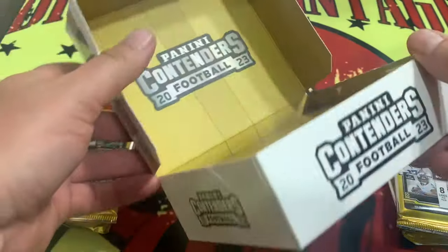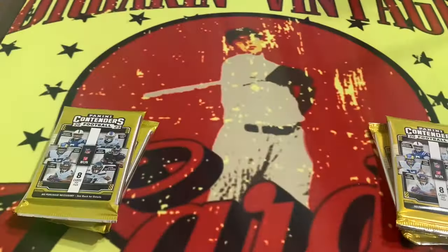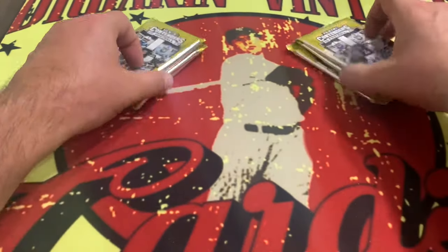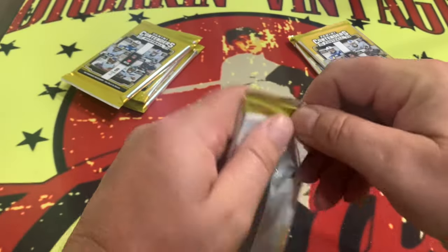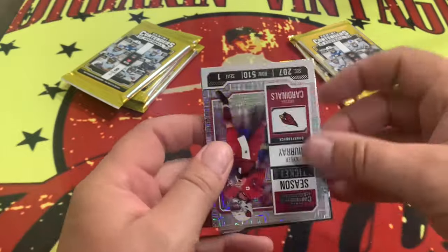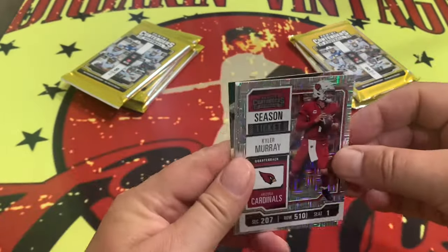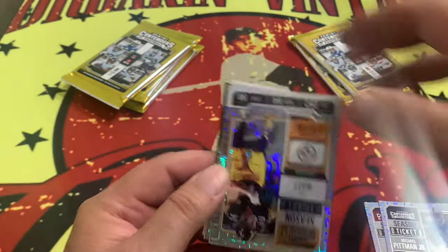That is a complete waste of a box right there, folks. An absolute waste of a box. You pay for the packaging, evidently. Six packs — one auto out of five of the six packs. Here we go. Kyler Murray, Pittman, Panini.